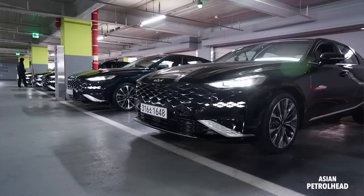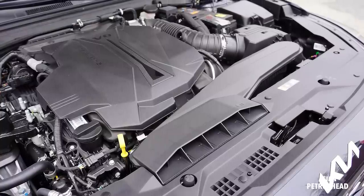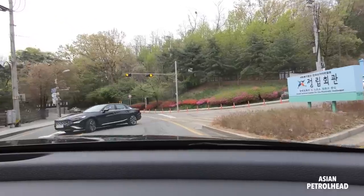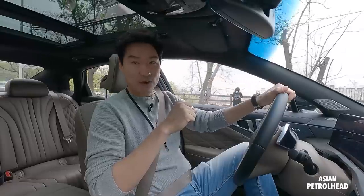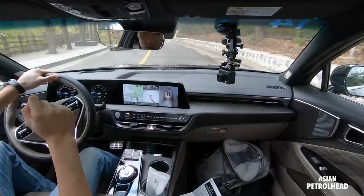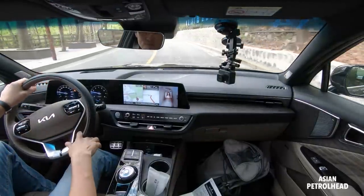Today we have the Kia K8 with the 3.5-liter V6, mated to an 8-speed automatic, but just front-wheel drive. Kia says they're going to roll out the all-wheel-drive model sometime next month, so we really hope to show you the all-wheel-drive model when we get it as a press car.